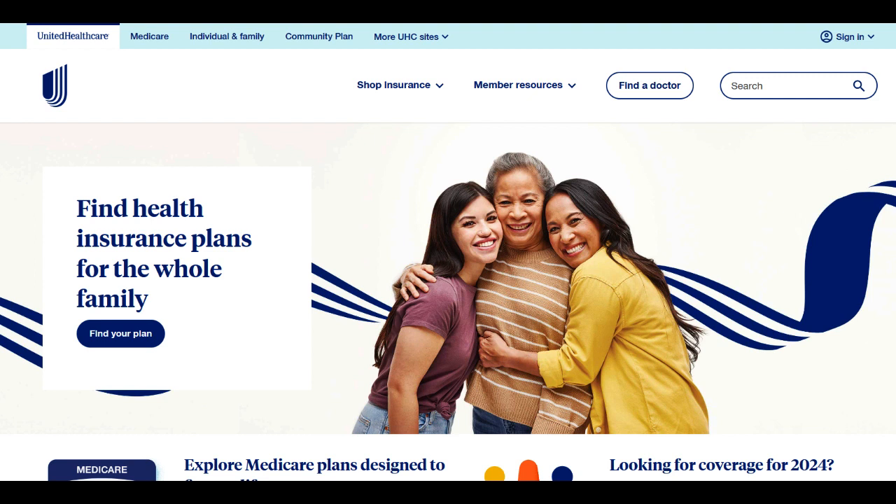The comprehensive coverage provided by UnitedHealthcare's Medicare Supplement Plan G is a notable advantage. Beneficiaries can access a wide range of services, including hospital stays, doctor visits, skilled nursing care, and more, providing comprehensive health care coverage and financial security.